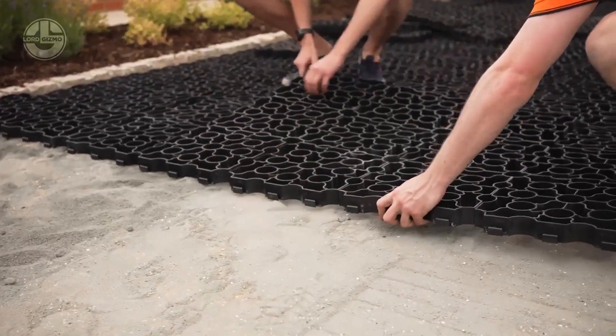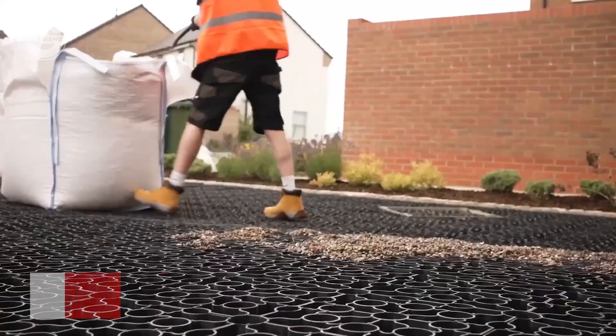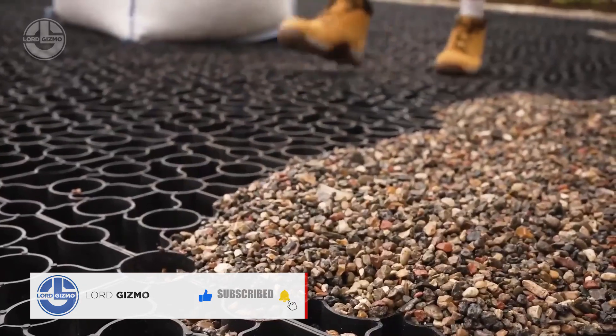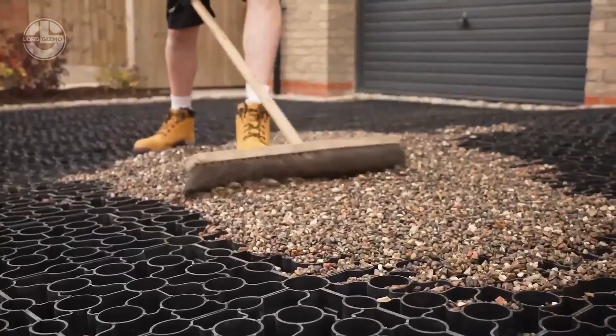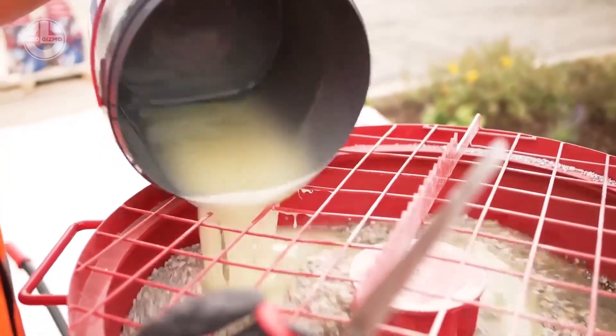Applying Vuba Resin is a breeze. It begins with ensuring that the area is flat and properly prepared to lay down the mats. Once the mats are in place, the next step is to fill the area with gravel, creating a soak-away that ensures proper drainage. After this base is ready, the aggregate is mixed thoroughly with the Vuba Resin, creating a strong, durable and aesthetically pleasing surface.